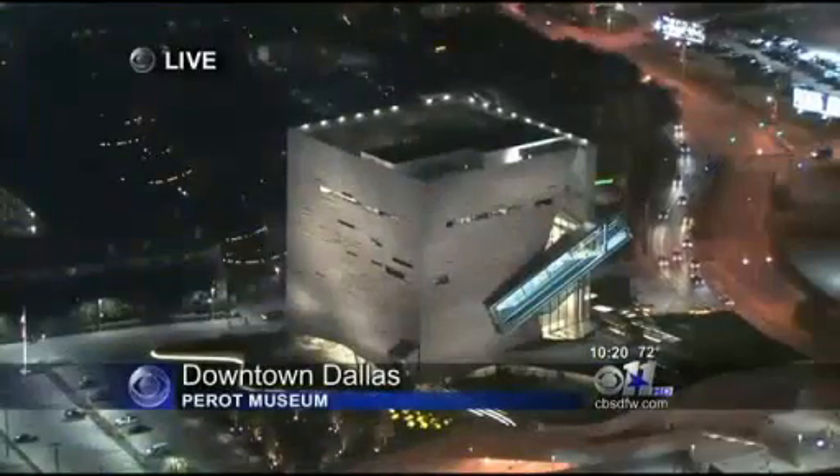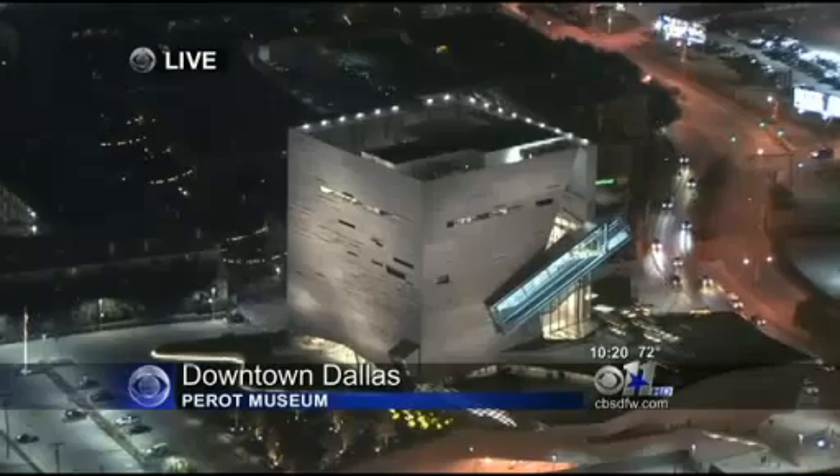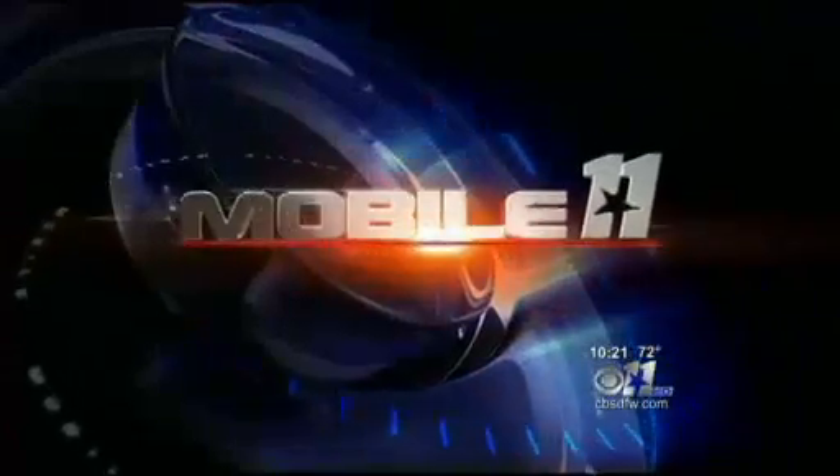A live look now at the Perot Museum of Nature and Science. The newest downtown Dallas attraction opened its doors to the public today. Using Mobile 11 technology, our Bud Gillette is live at the museum. I hear it's very visual and very hands-on. Absolutely, Shari.